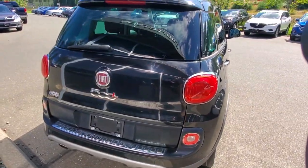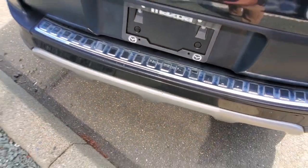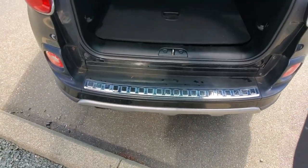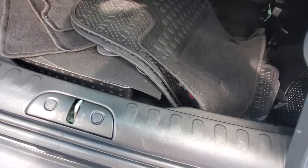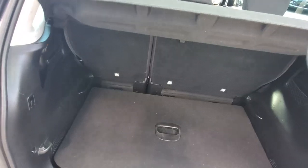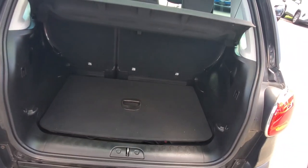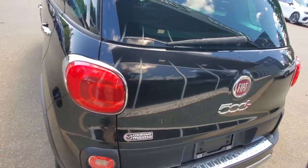Check out the back hatch — it's in really good shape. You've got the rear windshield wiper and a protector on the rear bumper. Open it up and back here you've got a cargo cover. Underneath, all your floor mats and everything are there. If you put the rear seats down you'd have a whole ton of room — put a pack of dogs back there, or whatever you need. That's the back end of the Fiat.